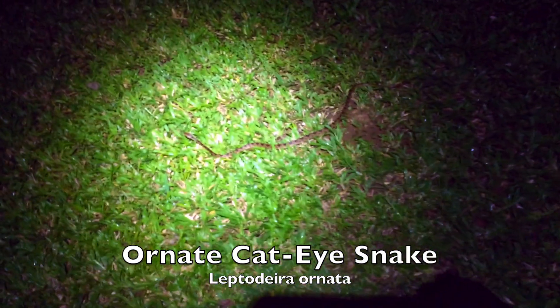Cateye Snake — Northern Cateye Snake, right out here in the yard.